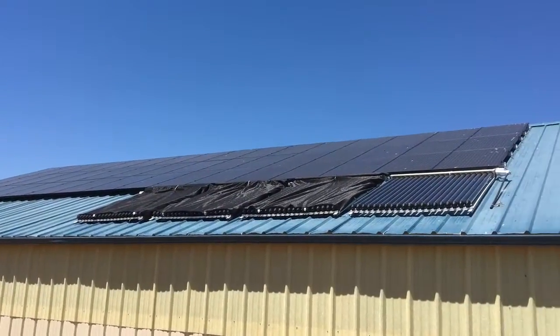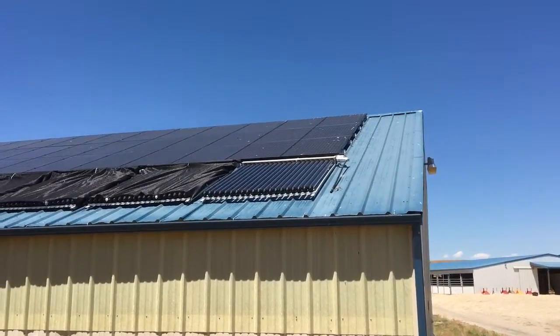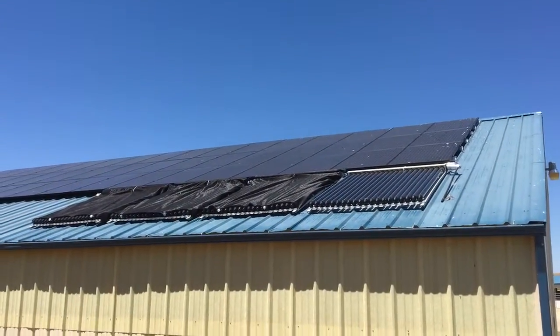Three of them are covered up because that expansion vent there would be blown continuously. The water gets really hot. These babies are making power.